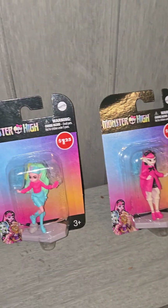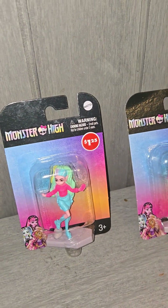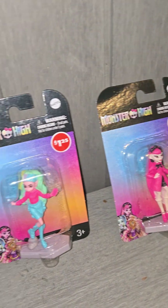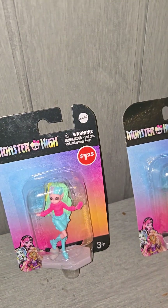Hey, what's up action figure collectors, model collectors, all around and in between — welcome back to Caspian Shows! I'm here with another edition.